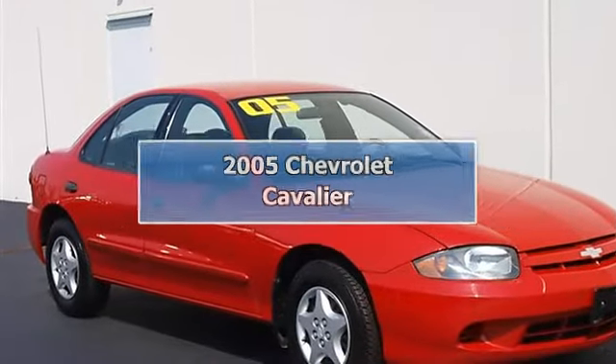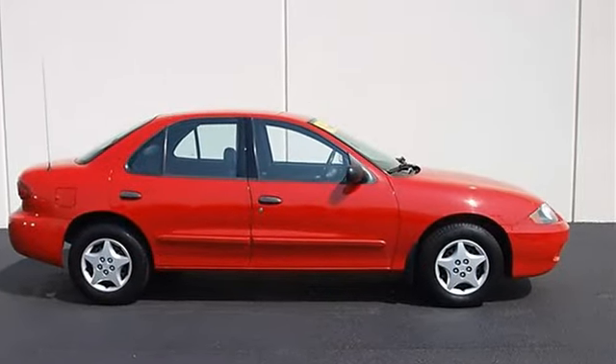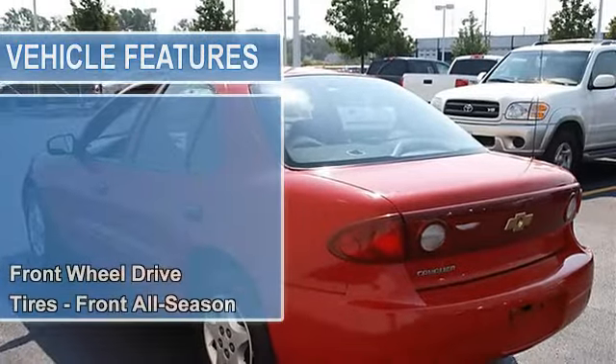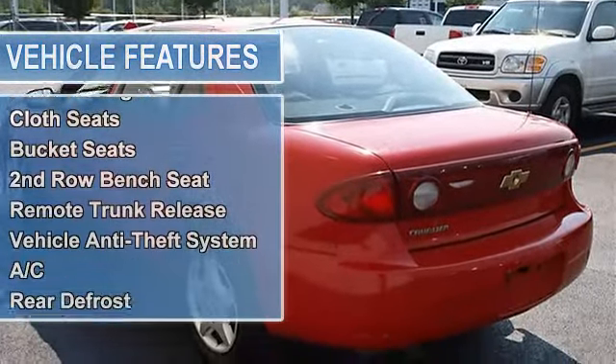2005 Chevrolet Cavalier 4-Door car. This vehicle features the following equipment: automatic, gas L4, 2.2L 134, FWD front wheel drive, tires front all season, tires rear all season, wheel covers, power steering, front disc rear drum brakes.